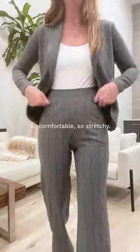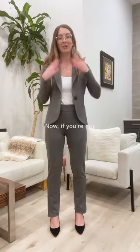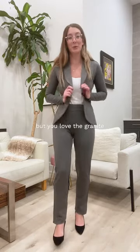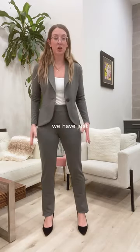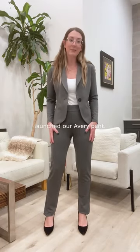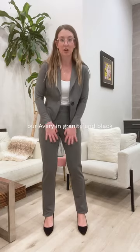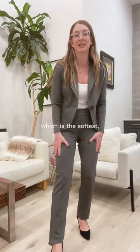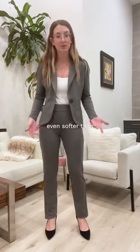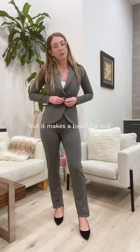So comfortable, so stretchy — this might be my favorite one yet. Now if you're not a pinstripe person but you love the granite and would love a suit in granite, we have just launched our Avery pant. This is a brand new color — we've restocked our Avery in granite and black, both in French terry, which is the softest fabric. Somehow even softer than our other fabrics, and it makes a beautiful suit with our Emily.